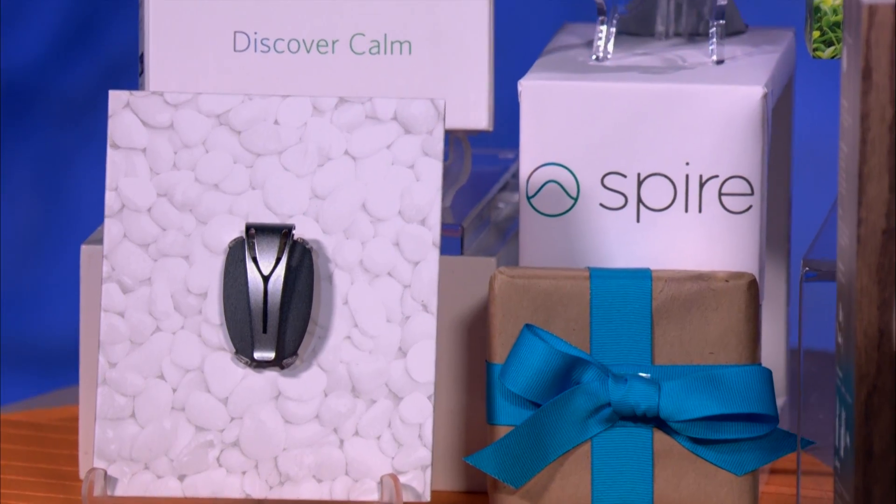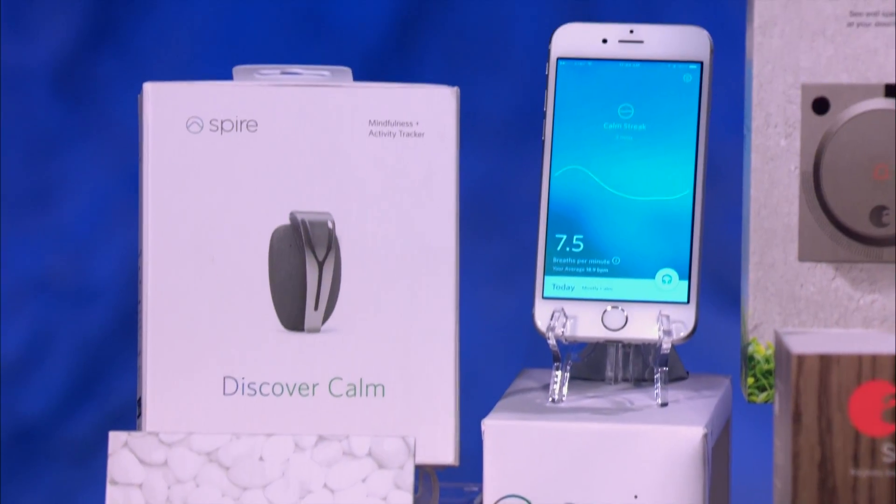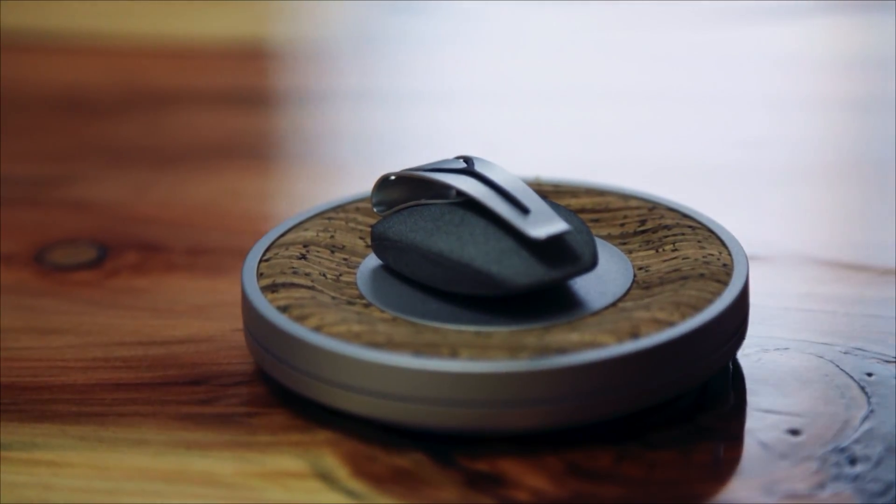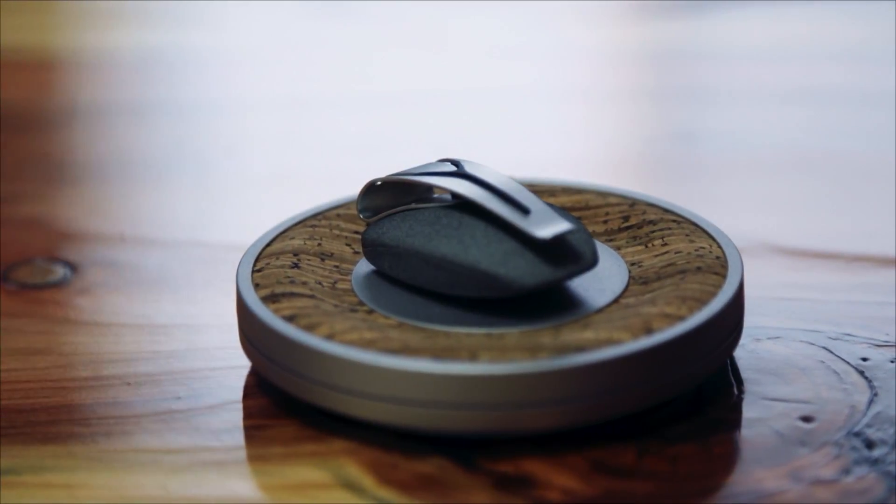I love this Spire Wearable. This is a clip-on wearable gadget whose focus is getting you to chill out. Tons of other gadgets track your steps, but Spire tracks your stress, too.